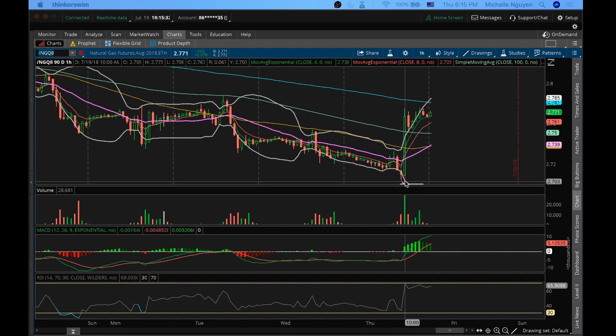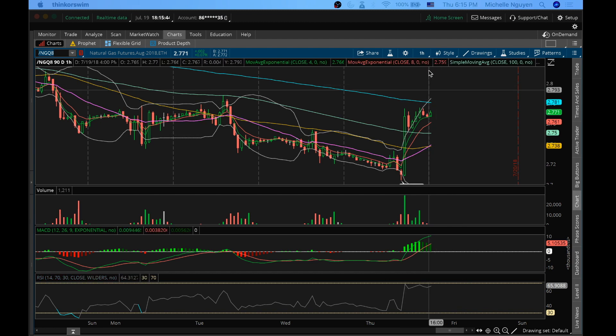Any time I see anything oversold into inventory reports, it doesn't matter to me if it's a bullish or bearish report — I usually look for a bounce. Same thing on overbought: if it's overbought, even if the report's bullish, if I see an initial spike and it's overbought on intraday timeframes, I'll tend to find a short.